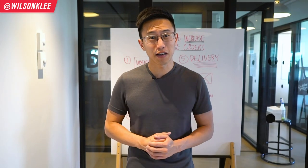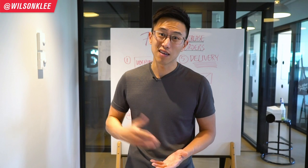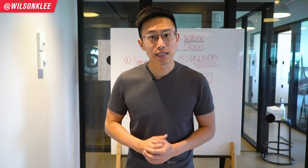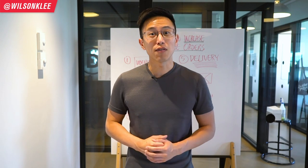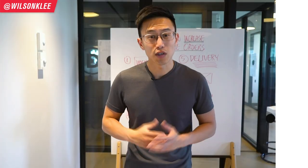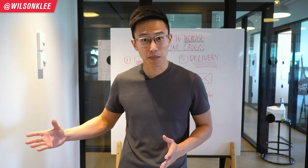Everyone is ordering online right now, and if you're not, then most likely you're out of business. But if you are, how are you utilizing this platform? Today we're going to be covering the seven tips to increase your online orders, so that you can out-beat all your competitors.